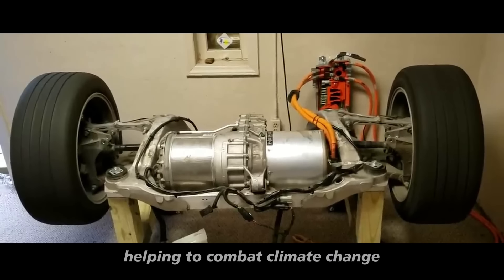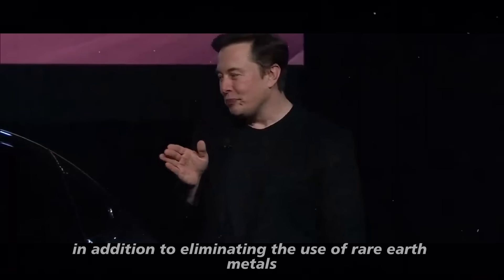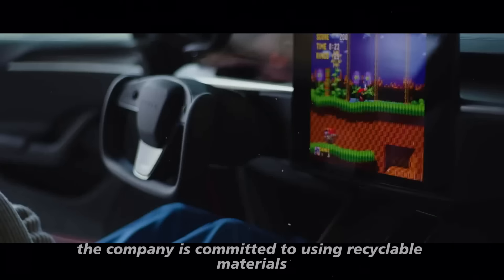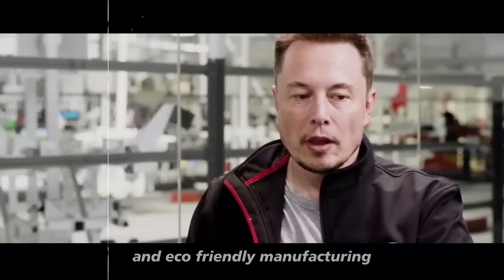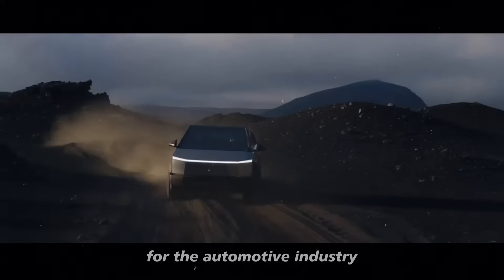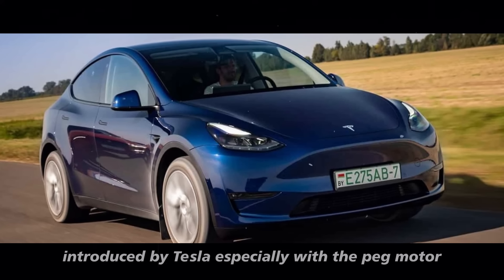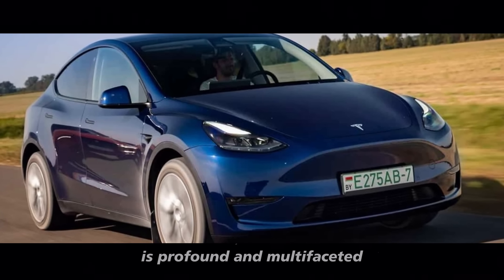This will not only transform the automotive sector but also contribute to reducing carbon emissions, helping to combat climate change — sustainability is a clear priority for Tesla. In addition to eliminating the use of rare-earth metals, the company is committed to using recyclable materials and eco-friendly manufacturing processes whenever possible. This aligns with Elon Musk's vision of a sustainable future and a lower carbon footprint for the automotive industry. The economic impact of the innovations introduced by Tesla, especially with the peg motor, is profound and multifaceted.